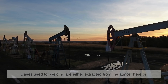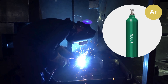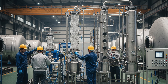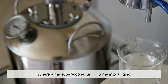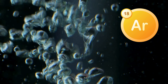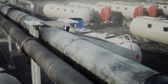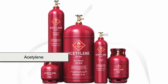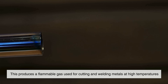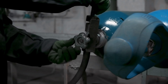Let's start at the source. Gases used for welding are either extracted from the atmosphere or produced through chemical processes. Take argon, for example — it's a noble gas that makes up less than 1% of Earth's atmosphere. It's harvested through a process called fractional distillation, where air is supercooled until it turns into a liquid. From there, different gases boil off at different temperatures. Argon has its own boiling point, and once it's separated, it's collected and purified. Acetylene, on the other hand, doesn't come from air. It's created by reacting calcium carbide with water, producing a flammable gas used for cutting and welding metals at high temperatures. Once these gases are generated and purified, they're ready for the next phase: bottling.